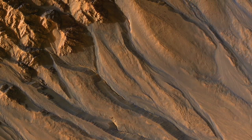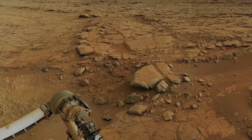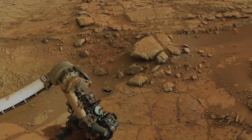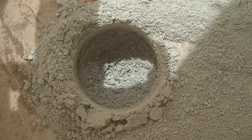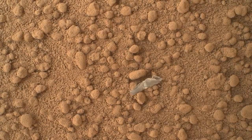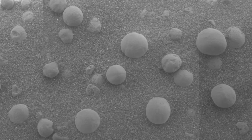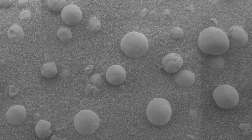If at any point we discover that Mars has life, and that life is different and indigenous, then I think we have to reassess what our plans are. Personally, I would say that at that point we don't go to Mars. We quarantine it, and we encourage the life that's there to grow and flourish as its own life form on its own planet.